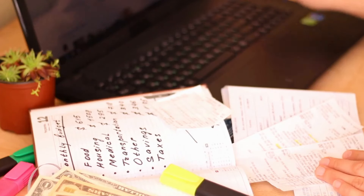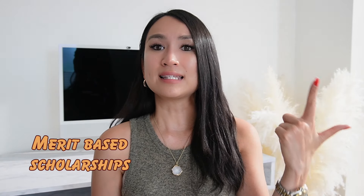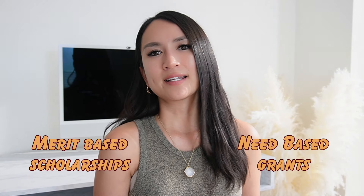Scholarships play a vital role in providing support to international students. They not only help cover tuition fees, but can also assist with living expenses, making your educational experience more affordable. There are two types of financial aid available to international students: merit-based scholarships and need-based grants. Understanding these options will help you identify which is the best fit for your circumstance.